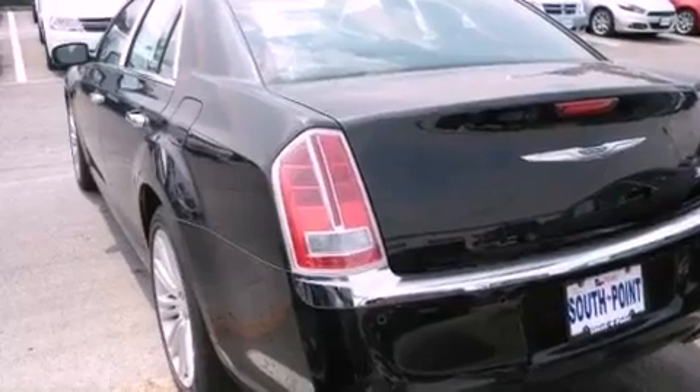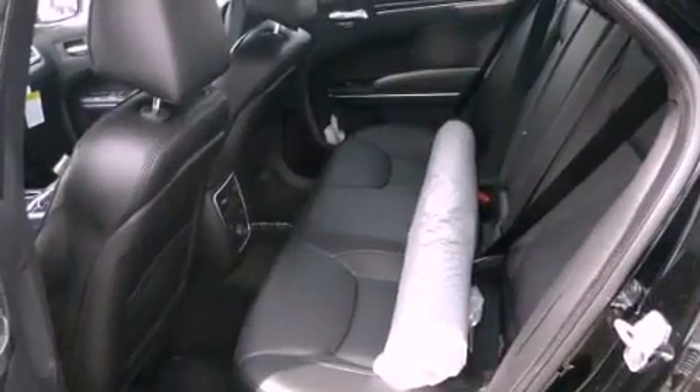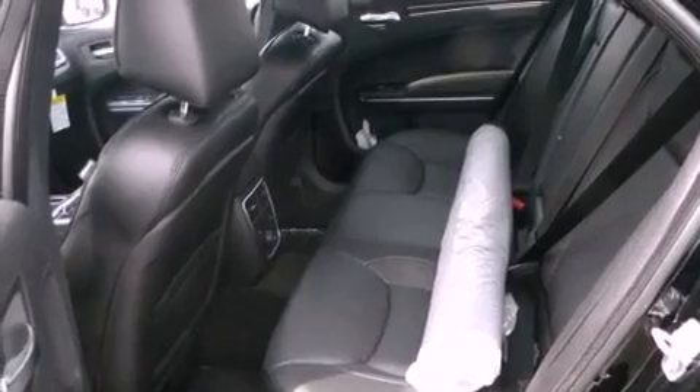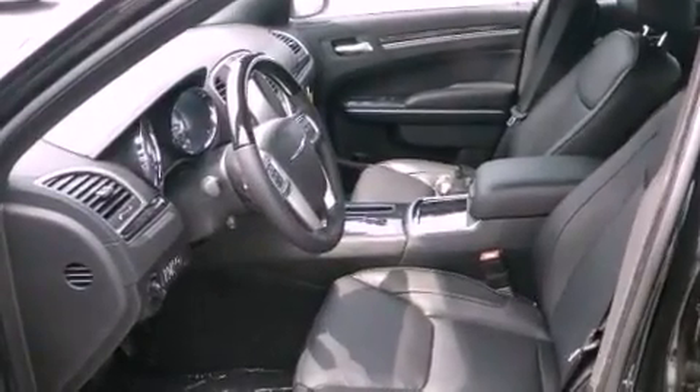Memory settings for the driver's seat positions let you recall your favorite position with the push of one button, and power adjustable gas and brake pedals enable you to change their height and distance to fit your body rather than you fit to their positions.